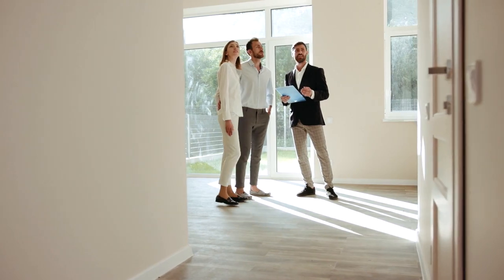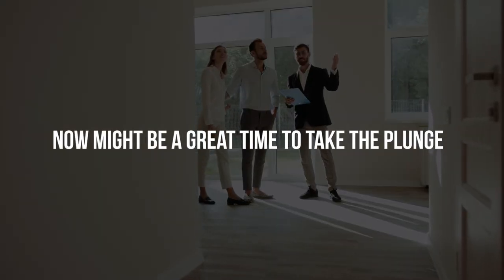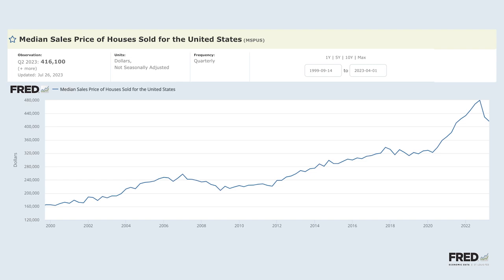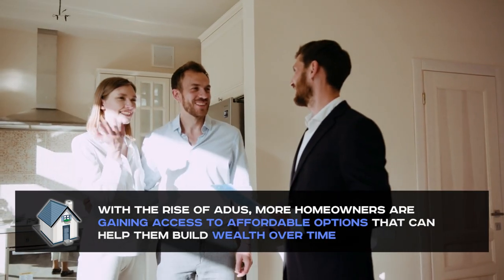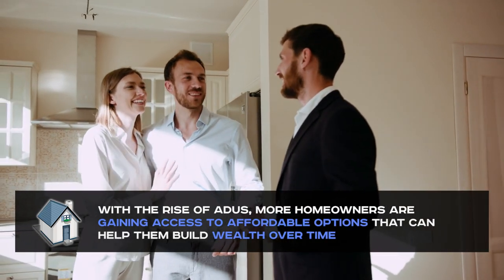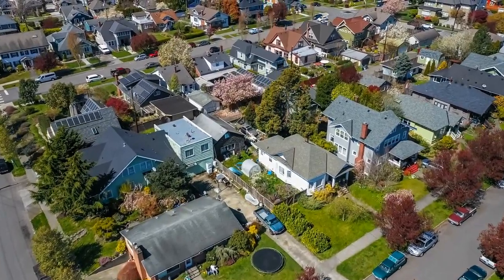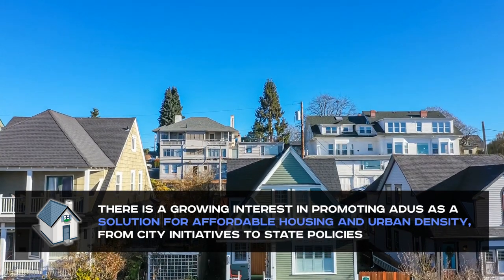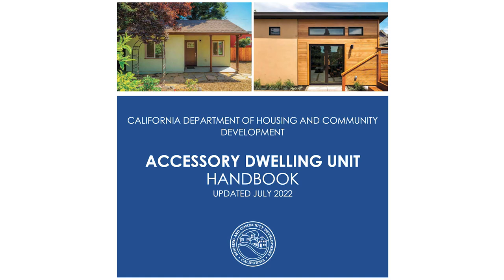So if you've been considering buying a property with an ADU, now might be a great time to take the plunge. History shows that housing markets are constantly ebbing and flowing, making it difficult for many people to enter. However, with the rise of ADUs, more homeowners are gaining access to affordable options that can help them build wealth over time. Although ADUs are not new, their role in the housing market is gaining more attention. There is growing interest in promoting ADUs as a solution for affordable housing and urban density, from city initiatives to state policies, such as the Accessory Dwelling Unit Handbook in Seattle and California.